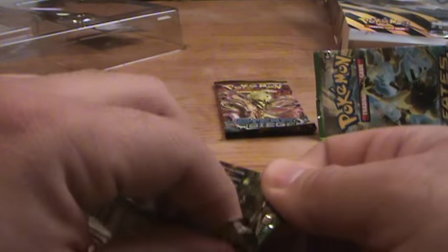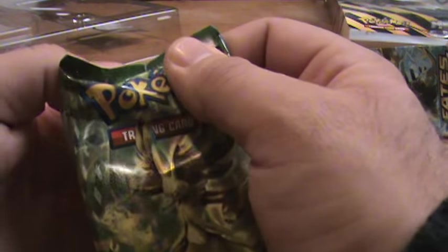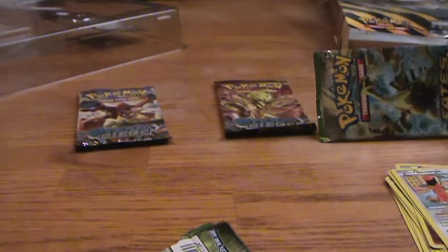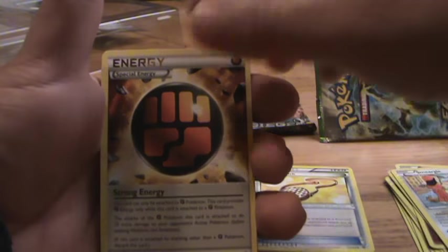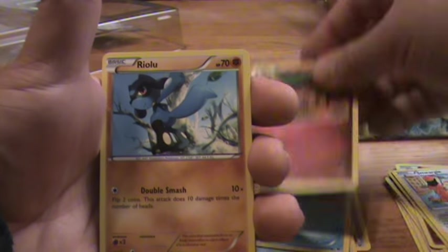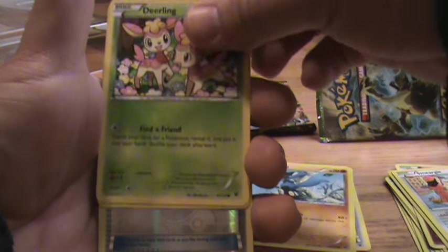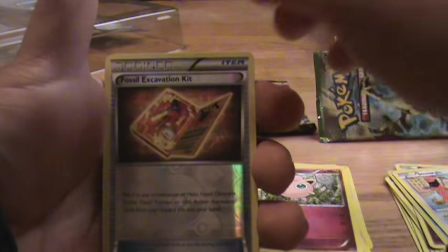Got three more packs — in three more packs we can at least pull one EX or something, right? We can't get nothing... of course we could. Oh my goodness, did I just see something? Energy Pouch, Special Energy, Minccino, Binacle, Snubbull, Riolu, Deerling, Jigglypuff, Reverse Hollow, Fossil Excavator, Reservation Kits... oh no, guys.